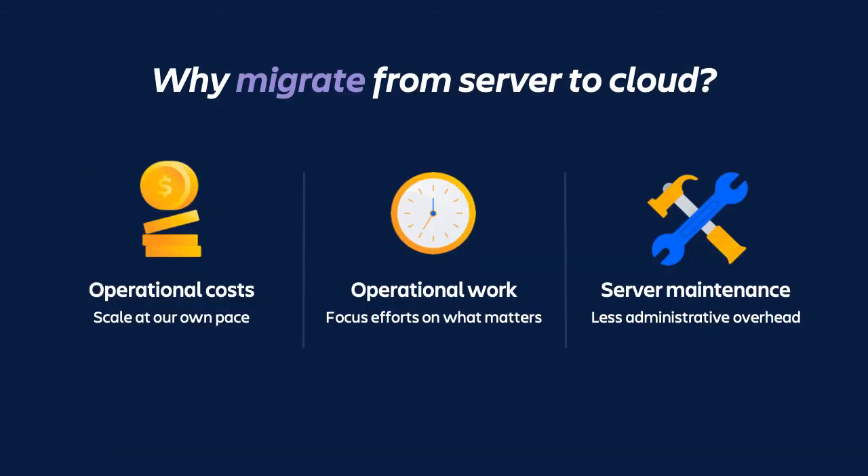We decided to migrate from server to cloud because we were spending a lot of time on server maintenance and updates, and we also wanted to reduce our operational costs and scale at our own pace. Now Dmitry will explain how we did the migration.